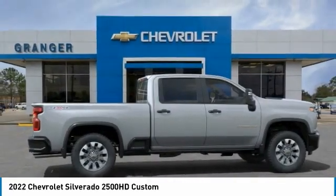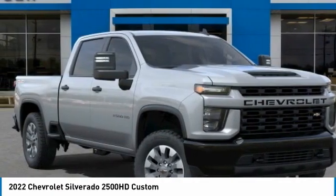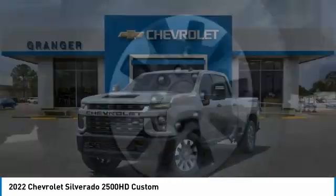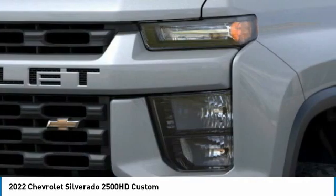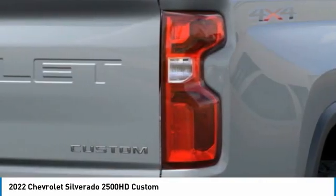Here are some of this vehicle's great options: remote engine start, auto dimming rear view mirror, PPO, floor mats, power door locks, Sirius XM radio, remote keyless entry, cloth seat trim, tinted glass, skid plates. Is love at first sight really possible?